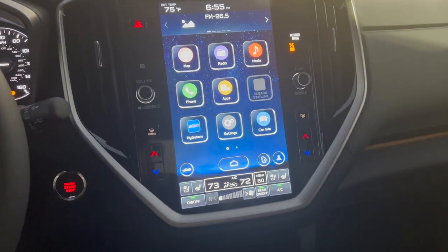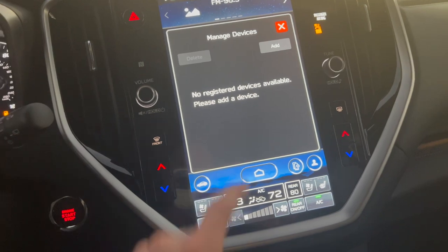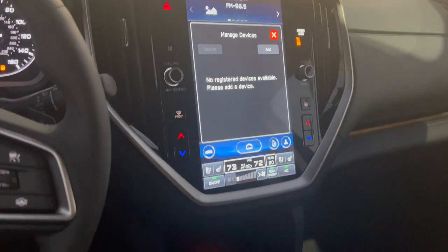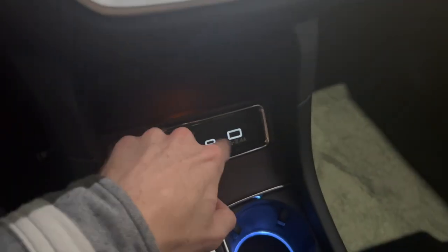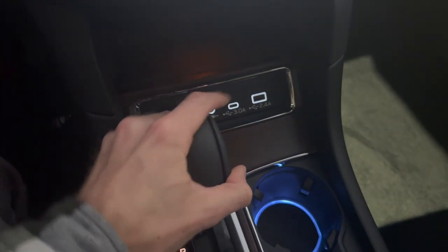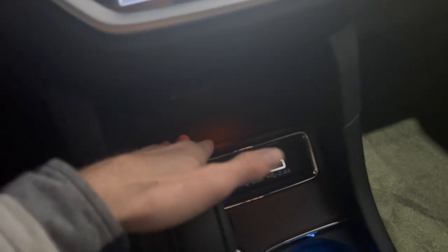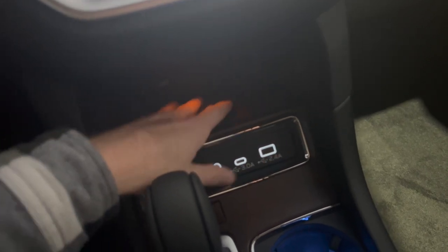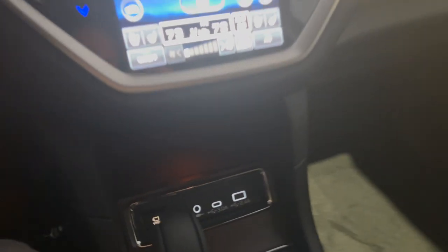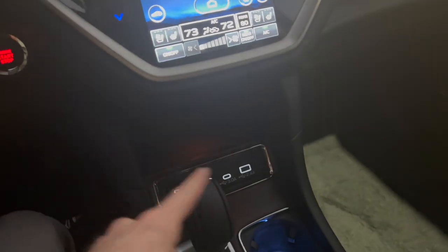New for the 2023 Ascent, as well as our Outback and Legacy, we have wireless Apple CarPlay and Android Auto. You can add your Bluetooth device here whether you have an Apple or Android device — you no longer have to plug in, although you do have USB-C and USB-A inputs for charging. An optional accessory is the wireless charging pad, which goes right in this storage compartment. Now that we have wireless CarPlay and Android Auto, it makes more sense than ever to have that wireless charging pad.